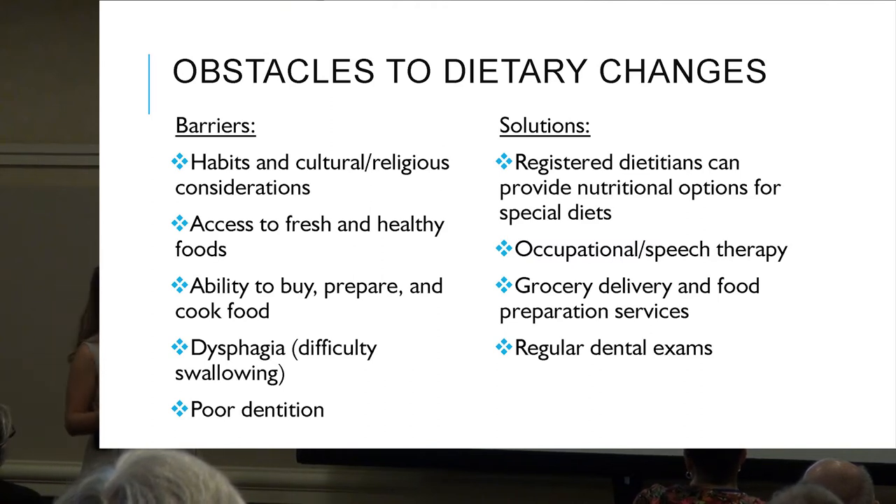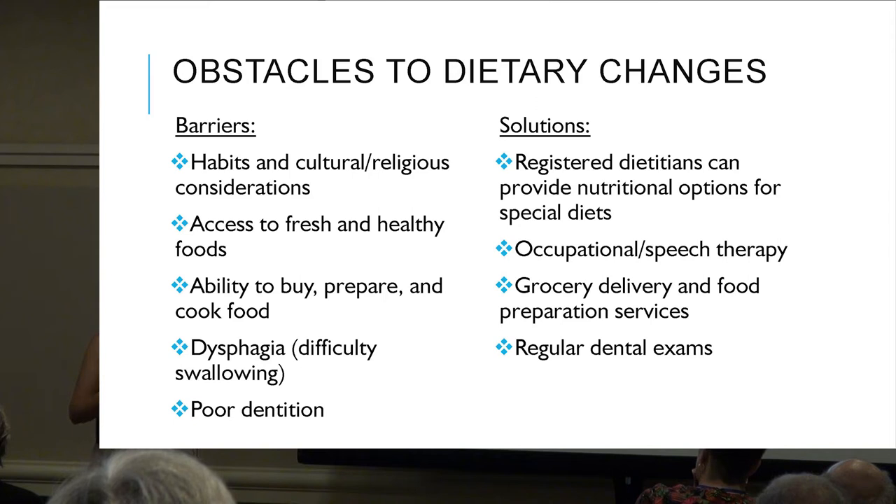Practical solutions include grocery delivery and food preparation services — Amazon Fresh is fabulous, Vons delivers, and services like Hello Fresh and Blue Apron will drop off ingredients to your door to help with food preparation. Regular dental exams help with poor dentition.